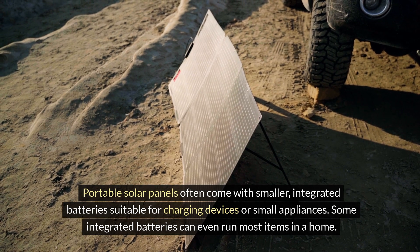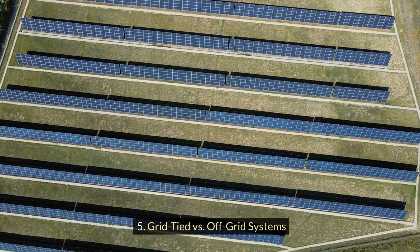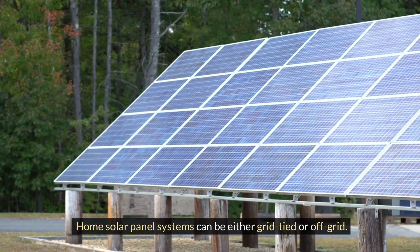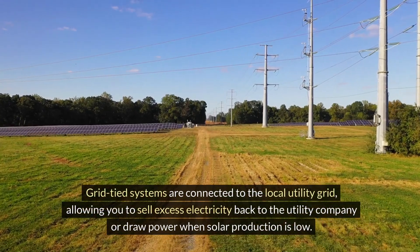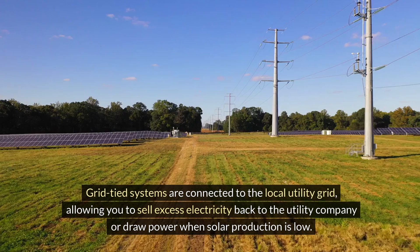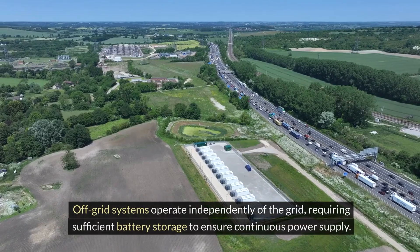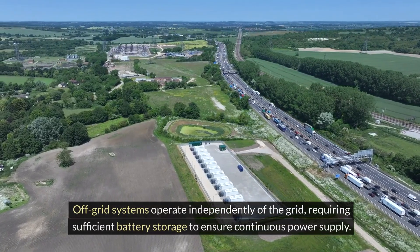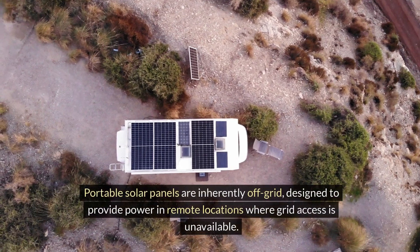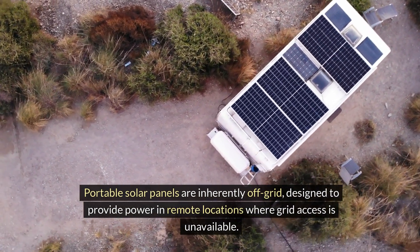Some integrated batteries can even run most items in a home. Grid-tied versus off-grid systems: home solar panel systems can be either grid-tied or off-grid. Grid-tied systems are connected to the local utility grid, allowing you to sell excess electricity back to the utility company or draw power when solar production is low. Off-grid systems operate independently of the grid, requiring sufficient battery storage to ensure continuous power supply. Portable solar panels are inherently off-grid, designed to provide power in remote locations where grid access is unavailable.